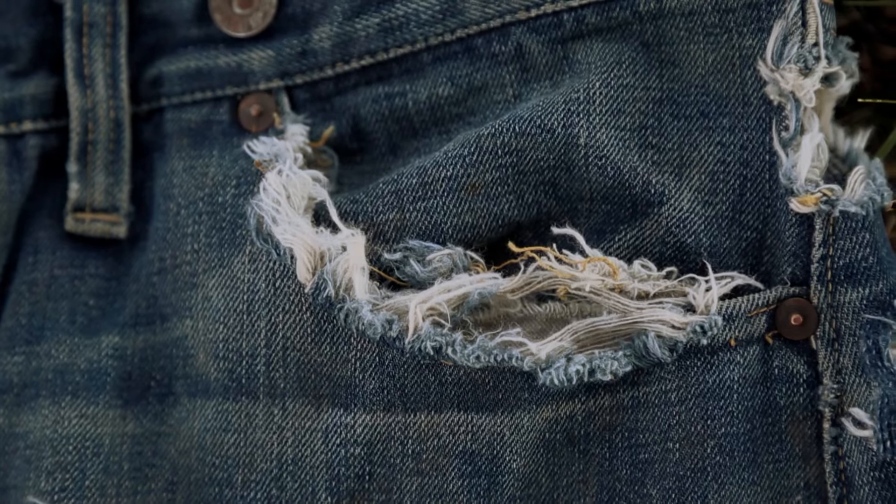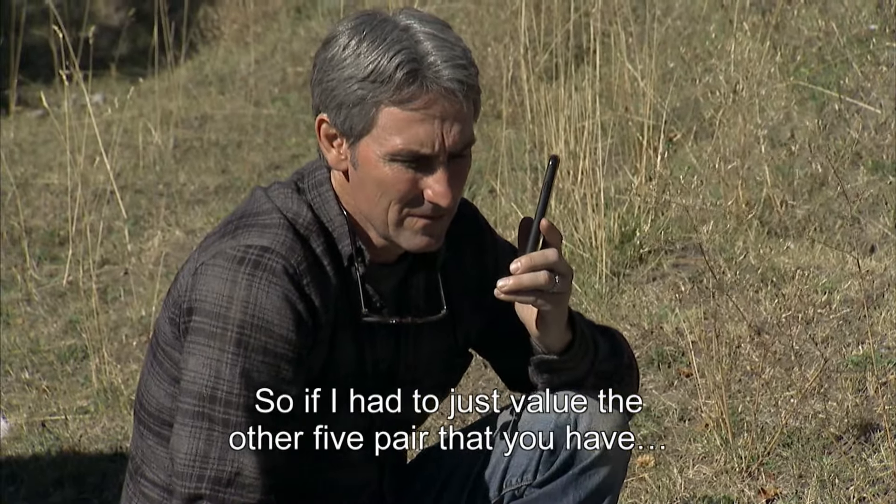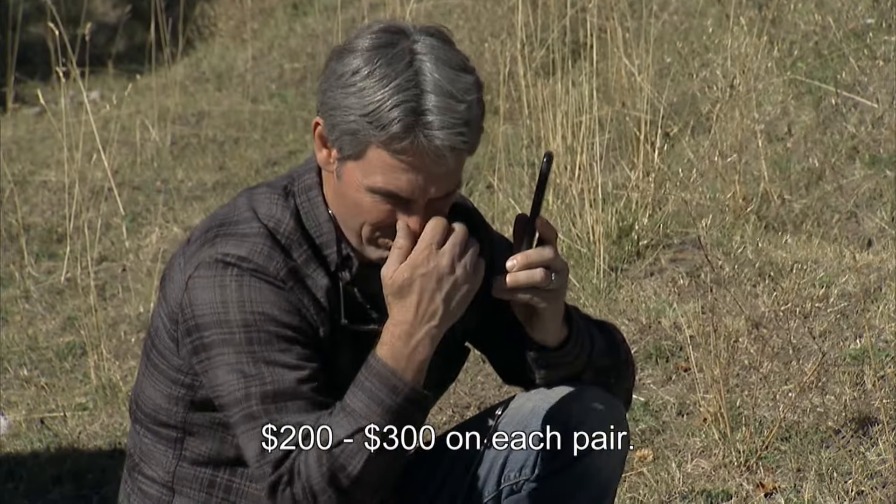I was surprised — I was thinking, where can we find some more of these? If I had to just value the other five pairs that you have, I'm going to say $200 to $300 on each pair.